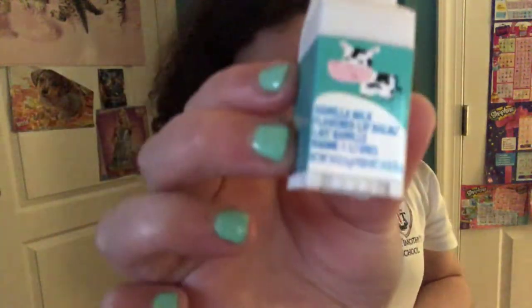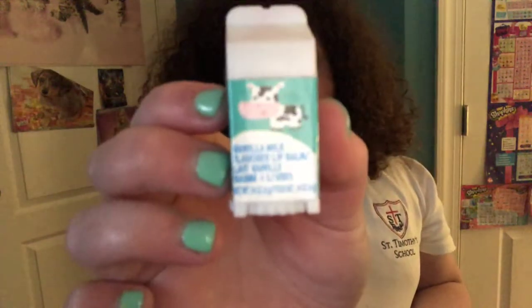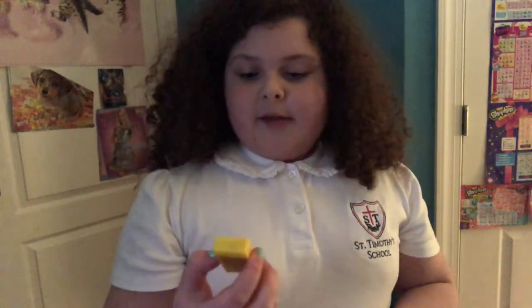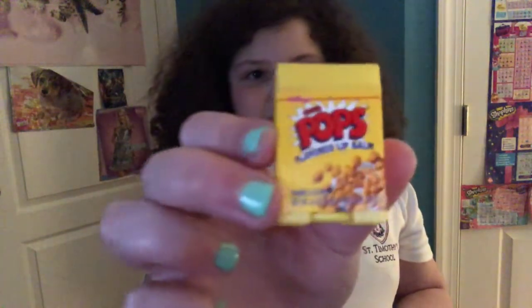First I have this little milk carton, and it's vanilla scented, this is the Breakfast Club, and it is really yummy, so I like that. Then there is this Corn Pops, and it's so adorable.